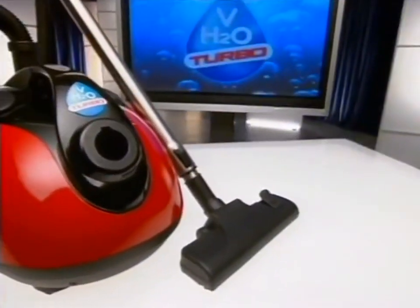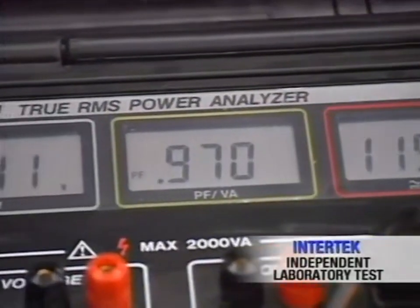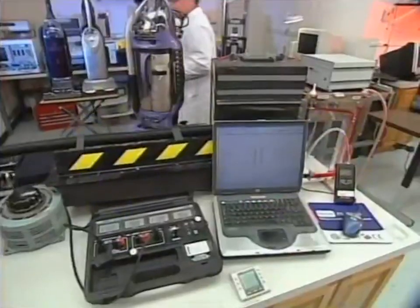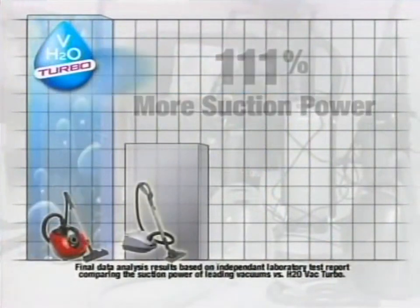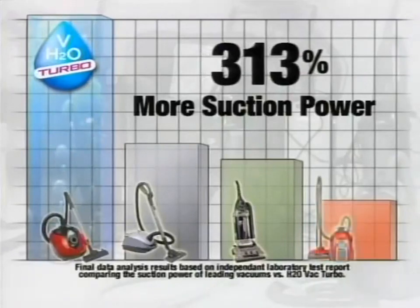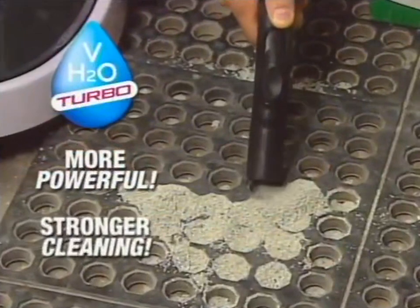To prove how powerful and effective the H2O Vac Turbo really is, we sent it to Intertech Laboratories, one of the top independent testing facilities in the country. Vacuums are industry-tested and rigorously evaluated for power and performance. Certified technicians compared the H2O Vac to the most popular and top-selling vacuum brands. The results: the H2O Vac Turbo was 111% more powerful than a leading canister vacuum, 145% more powerful than a top-selling upright, and an astounding 313% more powerful than a popular high-end model - more than three times the suction power.